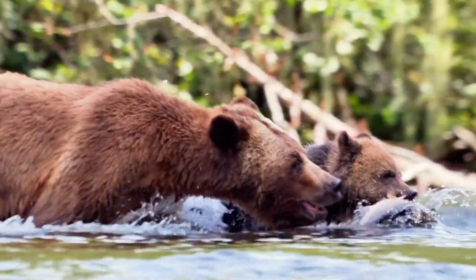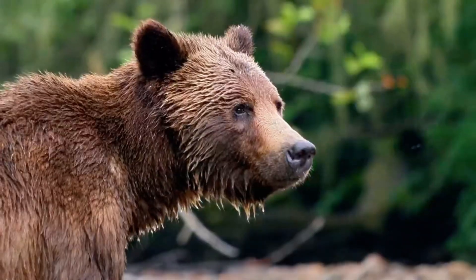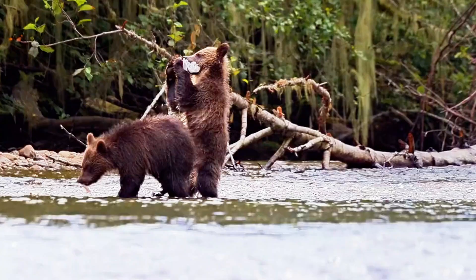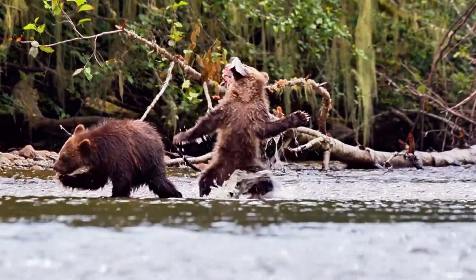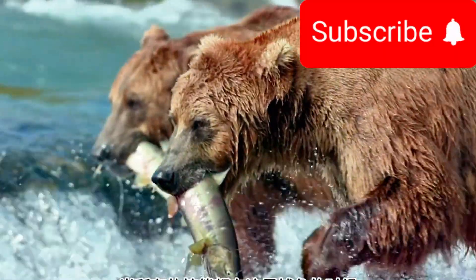And that's the incredible journey of a bear cub, from its first steps to becoming a skilled hunter in the wild. Thanks for joining us on this wild adventure. Don't forget to like, subscribe, and share for more amazing animal stories. See you next time, explorers!